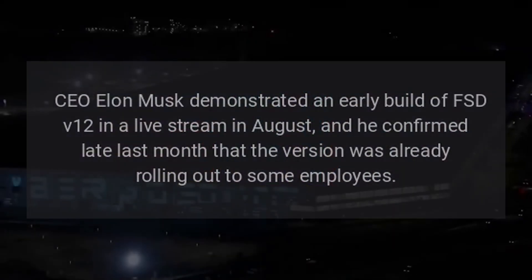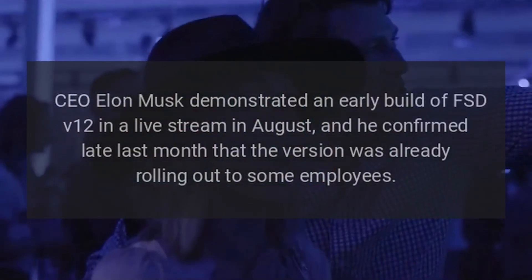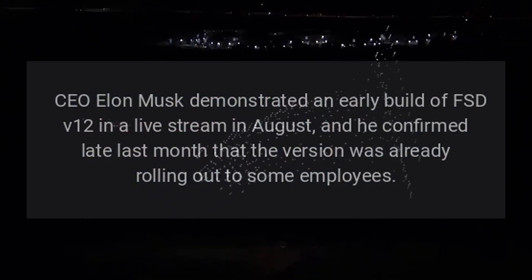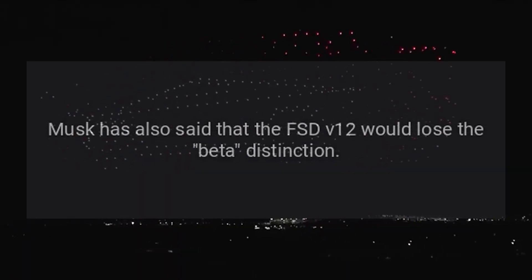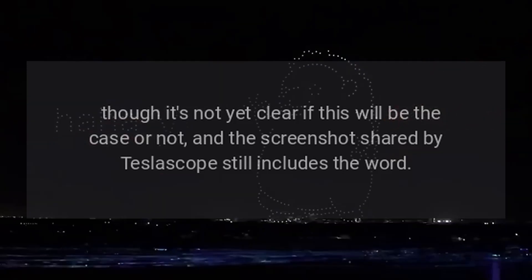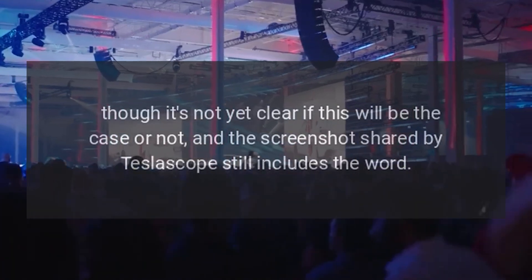CEO Elon Musk demonstrated an early build of FSD V12 in a live stream in August, and he confirmed late last month that the version was already rolling out to some employees. Musk has also said that FSD V12 would lose the Beta distinction, though it's not yet clear if this will be the case, as the screenshot shared by Teslascope still includes the word.